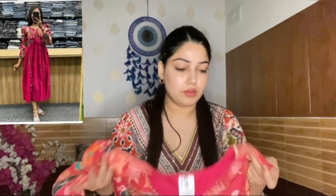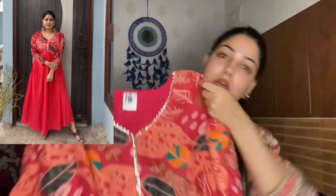I tried it on but I'm putting it in return. However, it is really beautiful — you can also style it for the festive season. This is a very beautiful kurti and the print is very attractive. You can definitely buy it.